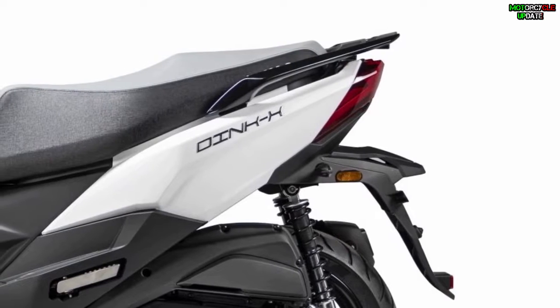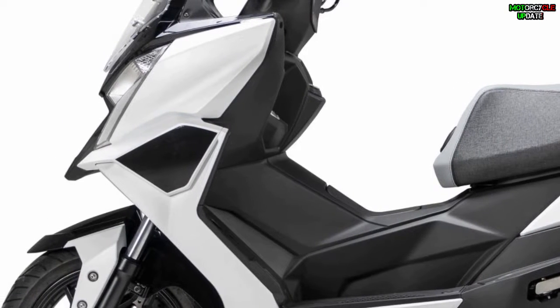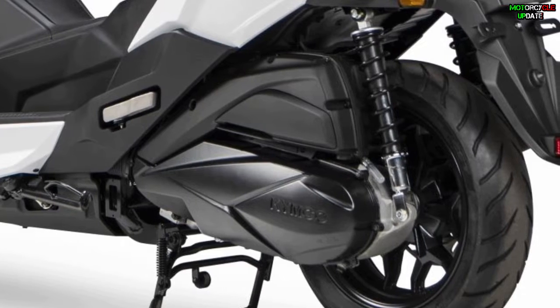The Kymco Ding X125 is born as a compact GT scooter for city traffic around the world, equipped with 13-inch ring tires with a daisy profile, disc brakes, and ABS as standard.